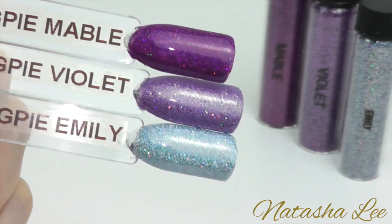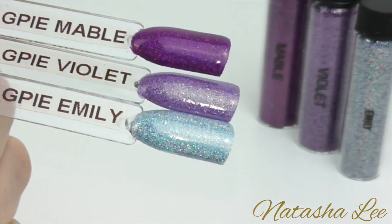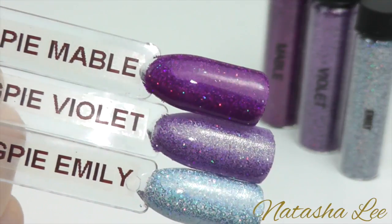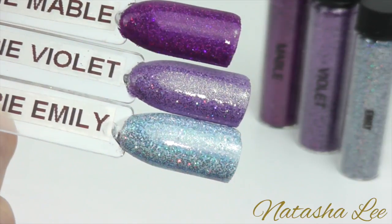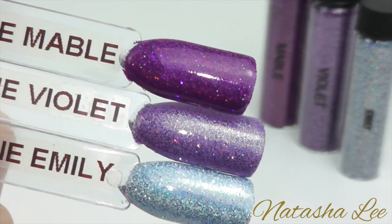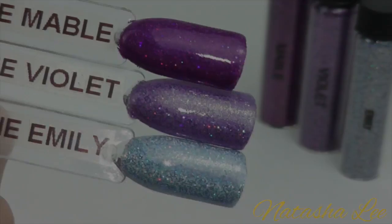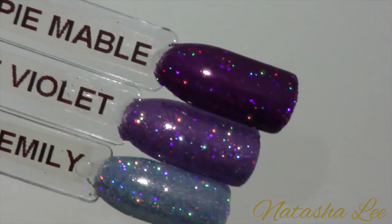Continuing with the holographics we have Mabel, Violet and Emily. Mabel is a really intense holographic jeweled purple, Violet is midway between a heather and a mid lilac, and Emily is a beautiful soft ice blue. And just to show you in more natural light, here you can see how beautifully they sparkle.